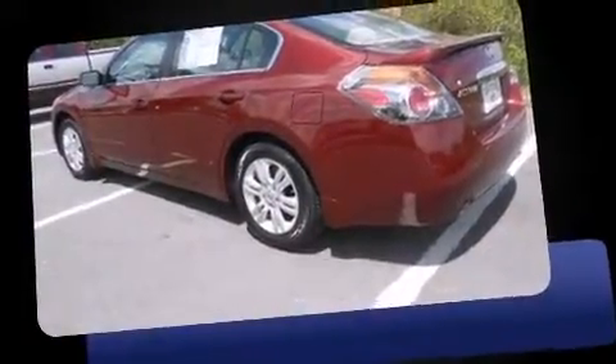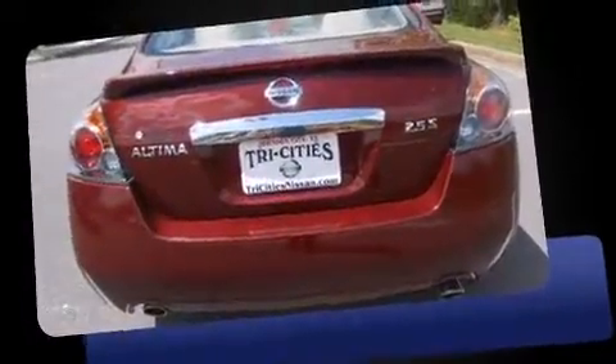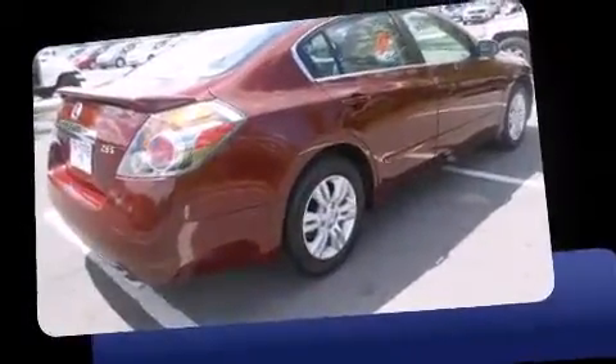Here's a great deal on a 2012 Nissan Altima. This four-door, five-passenger sedan still has fewer than 40,000 miles. It features a continuously variable transmission, front-wheel drive, and a 2.5-liter four-cylinder engine.